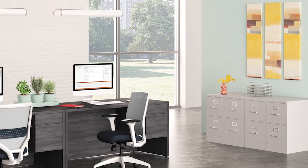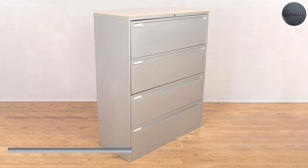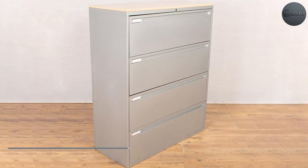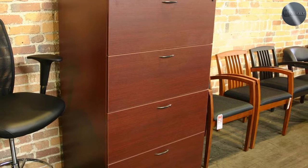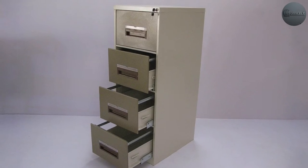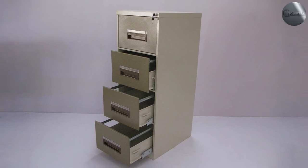A four-drawer lateral file cabinet is wider than a four-drawer regular file cabinet and provides more storage space. It has drawers that open from the side, allowing for easy access to the contents of the entire drawer, whereas a four-drawer regular file cabinet has drawers that open from the front.